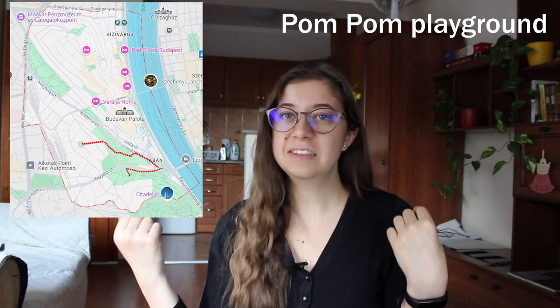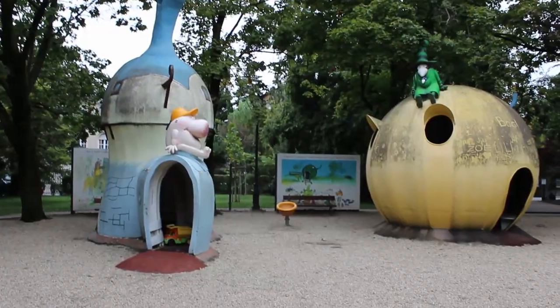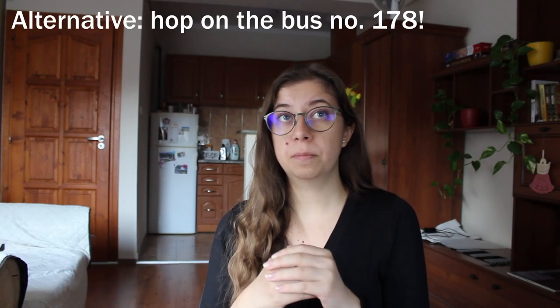Our next destination is more for kids, but also interesting for anyone curious about Hungarian culture — it's the Pompom playground at Naphegy Square. It's a themed playground based on a classic Hungarian cartoon called Pompom, and you can find the main characters and their houses there, which was such a cute place. If you're going there with kids, mind that the walk is pretty steep, but you can use bus number 178 departing from Deák Square.